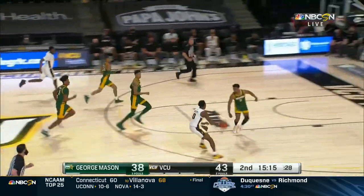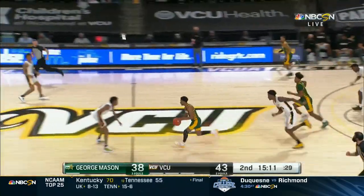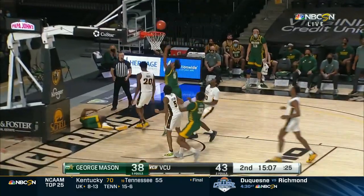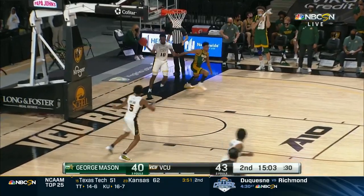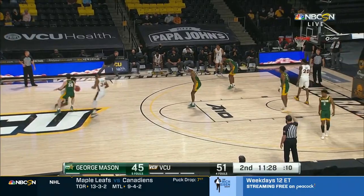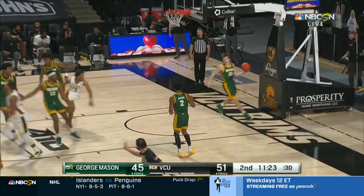Here come the Rams in transition. Watkins stripped; on the other end Xavier Johnson stripped. But followed by Frazier, who gets it to fall. High screen-and-roll is their best play in ISO. Highland with a mid-range jumper — falls.